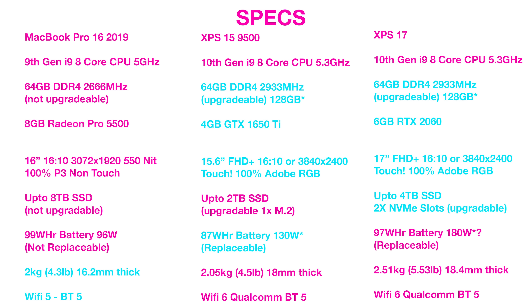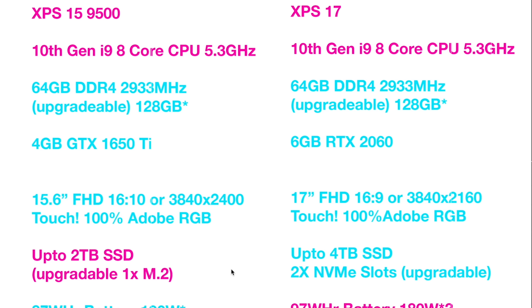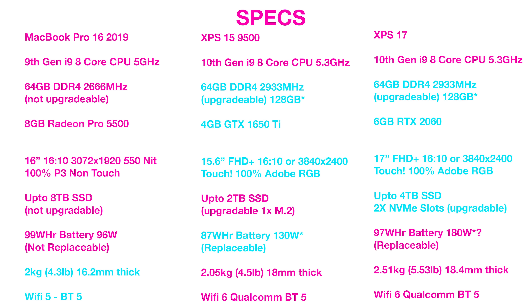For RAM, they all have a maximum of 64 gigs. You should be able to upgrade the XPSs to 128 gigs when 64 gig sticks come out — they'll be super expensive, like $1,000 for 128 gigs. The XPS 15 and 17 have faster RAM. Go check out Jared Tech's video. Faster RAM doesn't make that much difference in gaming, but it can make a big difference in content creation. The difference between 2666 and 2933 isn't a huge deal. But remember, you can replace the RAM in the XPS 15 — I can't see why you couldn't put 3200 MHz RAM in it. So it is upgradeable. With the Mac, of course, you cannot upgrade it.